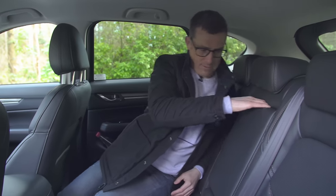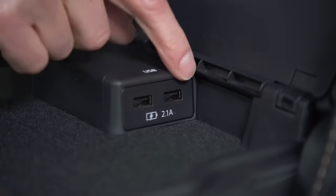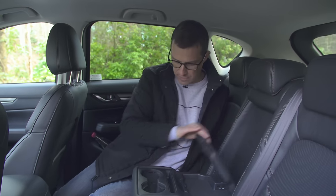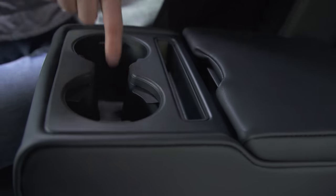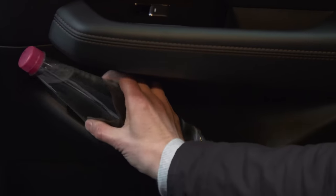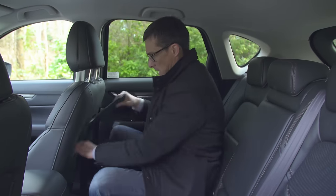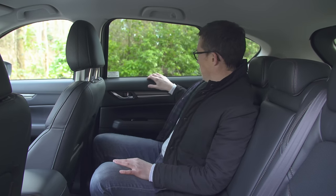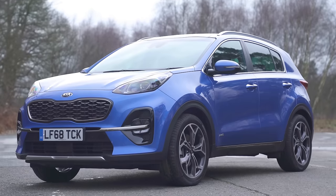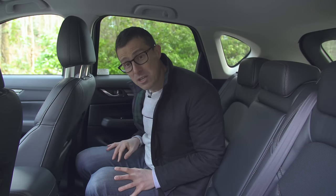Fold the armrest down and you have a little extra storage area with two USB inputs so two people can charge their phones, plus two cup holders — though they are quite shallow. The rear door bins take a decent-sized bottle no problem. There's storage in the back of the seat backs too — not a cheap net, it's blended in with the seat, which looks posh. The quality back here is really good, much better than in a Kia Sportage, whereas here it matches the front. You don't feel like you're in the cheap seats at all.